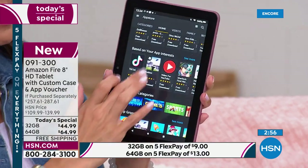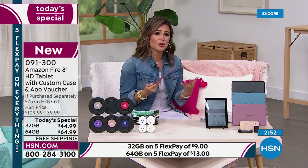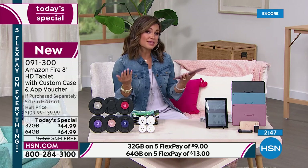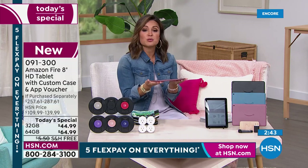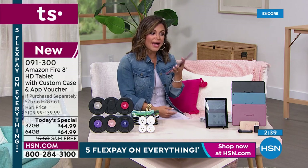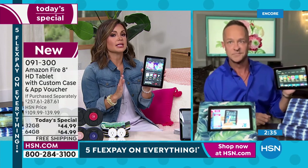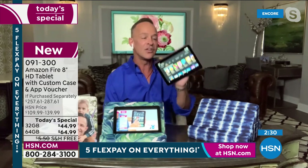I love this size — the eight inch is their most popular. It's so easy to hold and travel with and take on the go. You can slip it right into a purse, work bag, or backpack. If you're traveling, it's so lightweight at about 12 ounces, and the battery life is incredible — up to 12 hours of battery on this. It is really high quality.